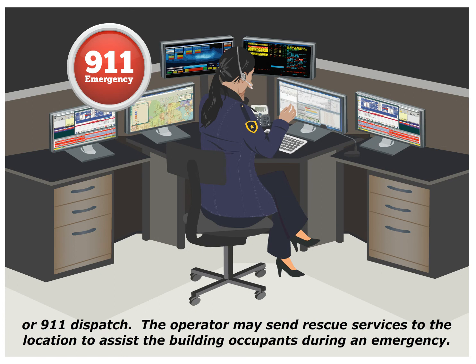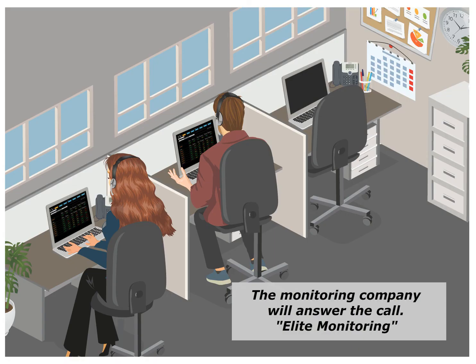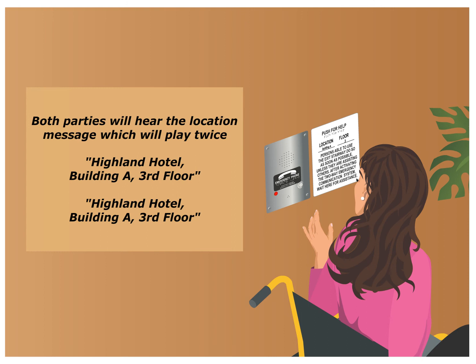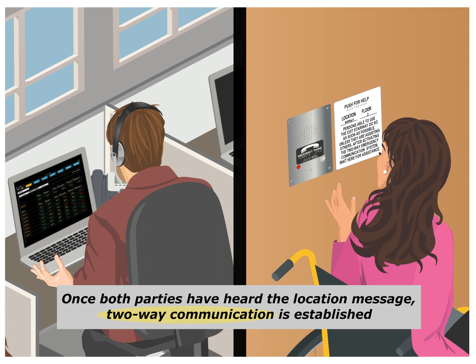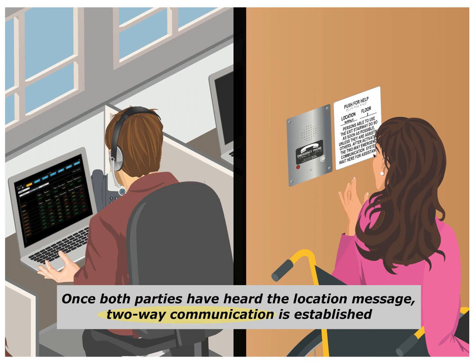The operator may then send emergency services to the location to assist the building occupants during the emergency. In this scenario, the call has been transferred to a monitoring company. The pre-recorded location message is voice activated and will play twice: 'Highland Hotel, Building A, 3rd Floor. Highland Hotel, Building A, 3rd Floor.' Once both parties have heard the location message, two-way communication is established. 'What's your emergency?' 'I'm stranded on the third floor of Building A.' 'We will send help right away.' 'Okay, thank you.'